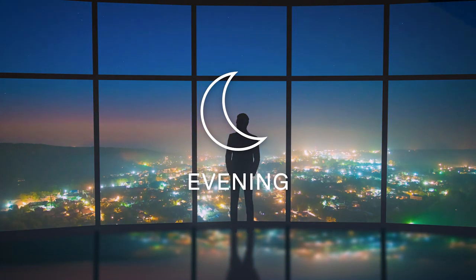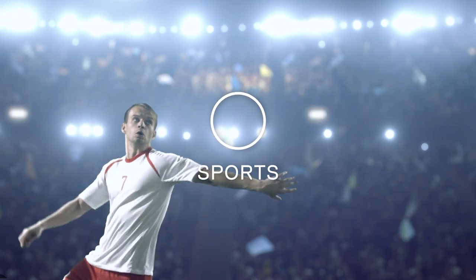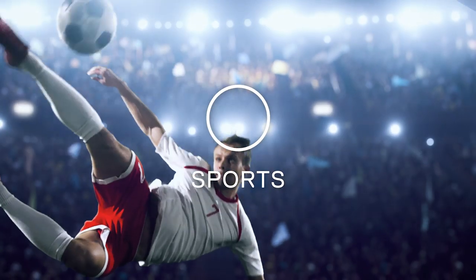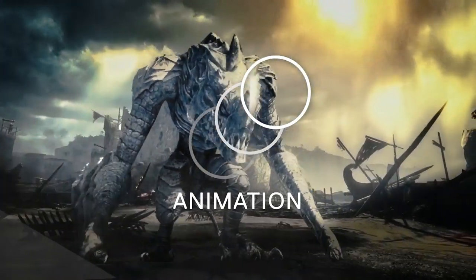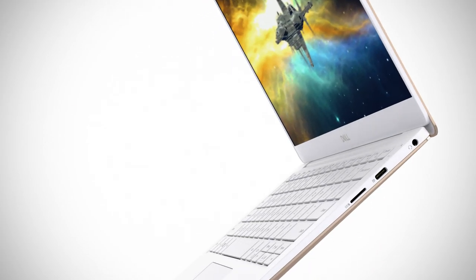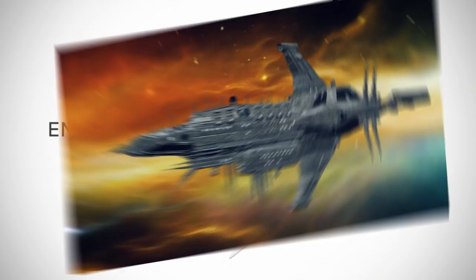Evening mode makes even the deepest shadows stand out in low light. Brightly lit streaming video becomes even more vivid in sports mode. Colorful cartoons and CGI pop in animation mode. Cinema Color lets you get lost in your entertainment no matter where you are.